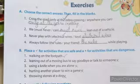Exercise B: Place a tick for activities that are safe and a cross for activities that are dangerous. One: walking on the footpath — true. Two: leaning out of a moving bus to say goodbye or talk to someone — false. Three: using a knife when you are alone — false. Four: hurting another player to win a game — false. Five: throwing stones at a dog — false.